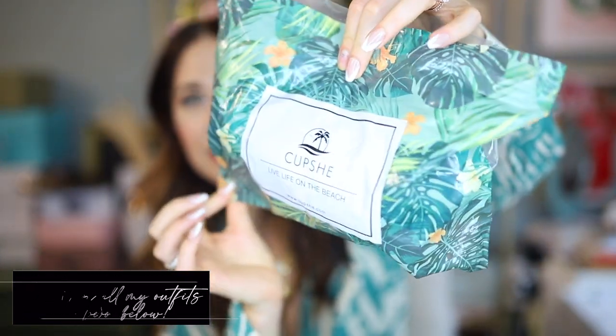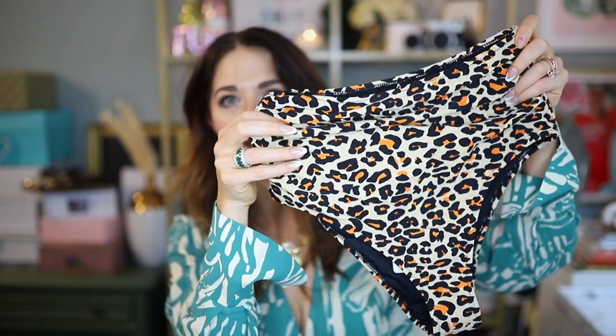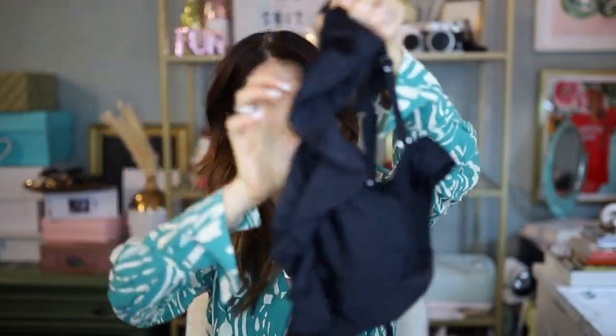First of all, I just have to comment on the fact that they come in these really cute little plastic packagings — 'Cupshe, live life on the beach.' I mean, if I could, I would! The first suit is a two-piece. I got this in a size medium. The bottoms are leopard print and really high-waisted, but cut cheeky on the bottom. The front is kind of gathered — there's extra material there — which helps camouflage any belly you might want to hide. The top has a ruffle and a long string that's supposed to crisscross around your torso.